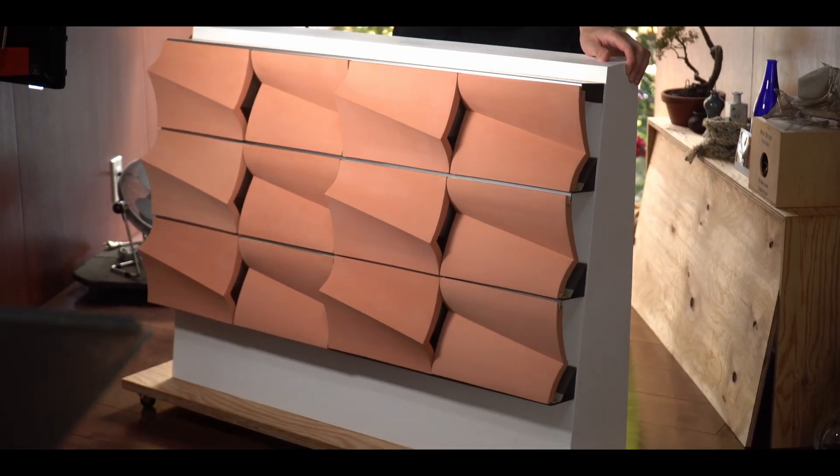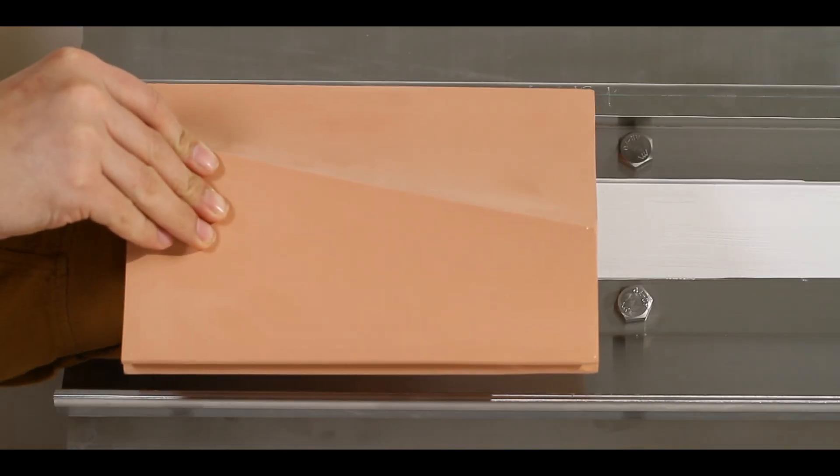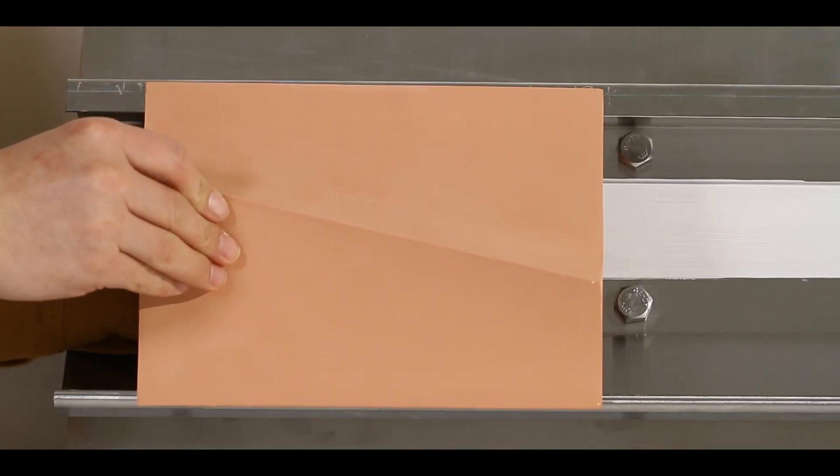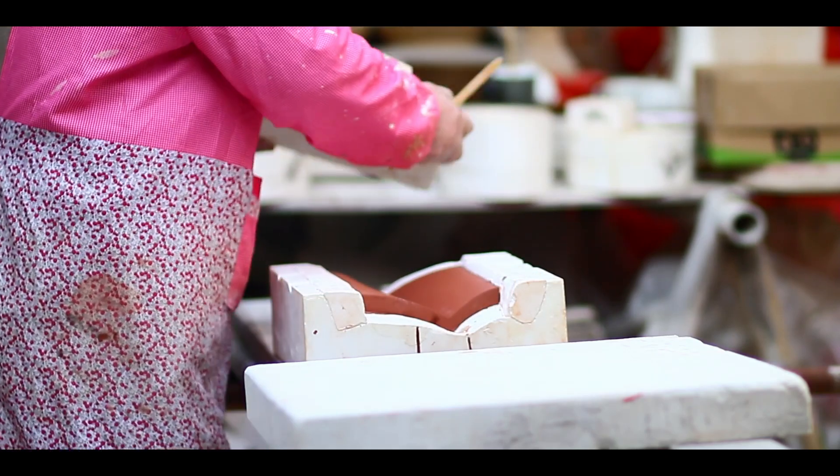Terracotta Vaduin is a terracotta evaporative cooling system. It cools down the subway station in summer and effectively alleviates the heat problem. Terracotta is a cheap, accessible clay material, and its nature allows water to quickly evaporate.